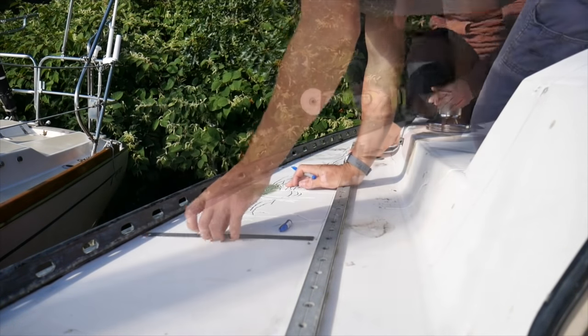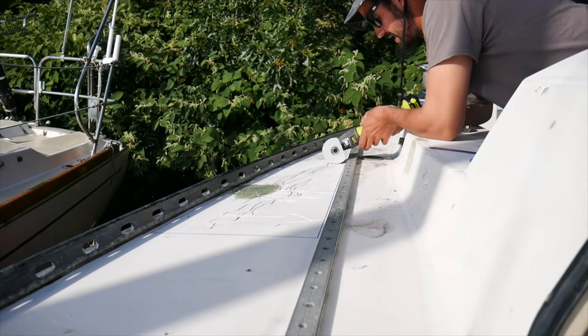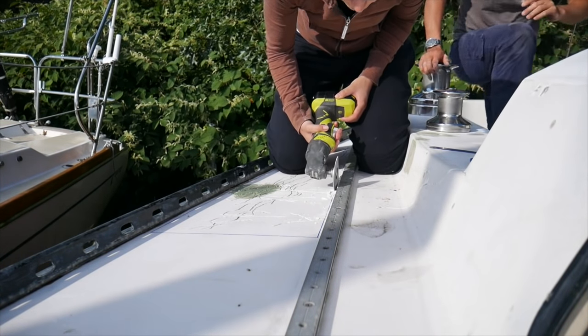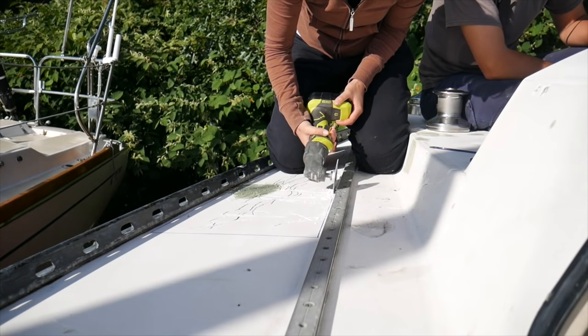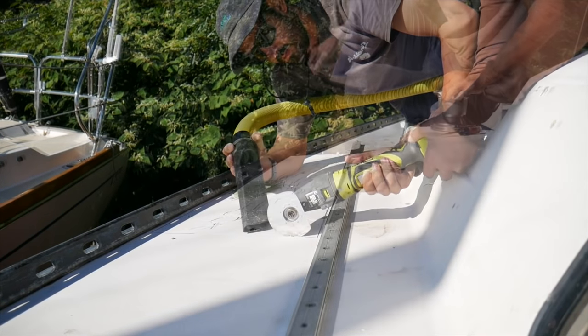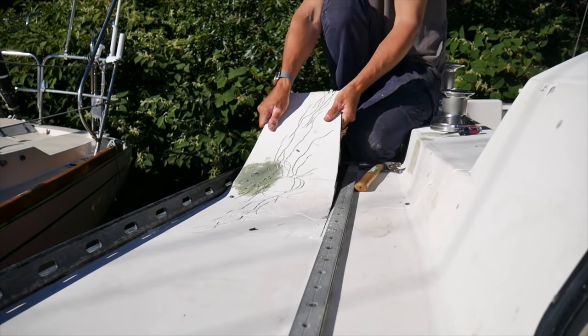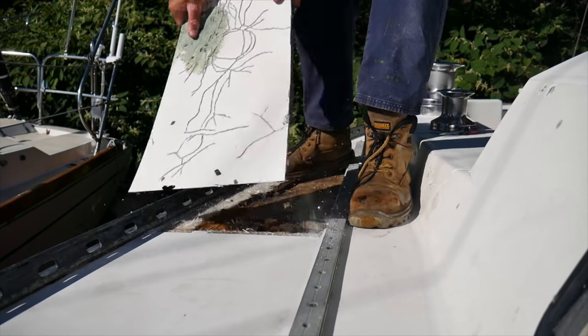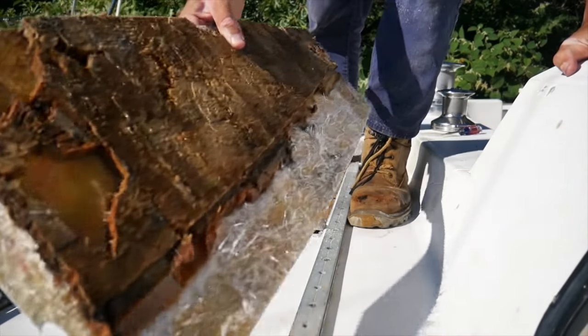Our first and biggest job was the core replacement and fiberglassing up on the deck. This involved marking the spots where the core had gone soft and cutting up the outer skin of fiberglass to get access to it. Sometimes the core was like mush and you could pick it out with your fingers, but other times you needed to chip away at the partially rotten core using a screwdriver or the end of a hammer.